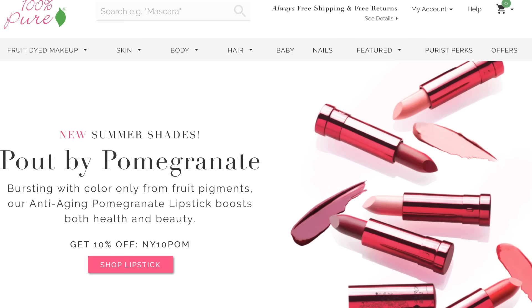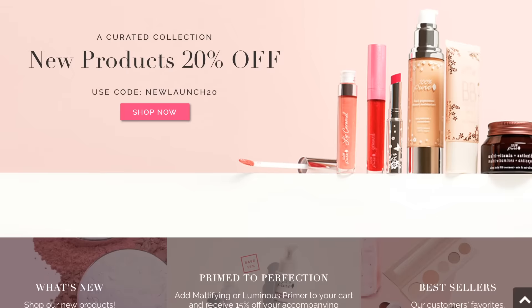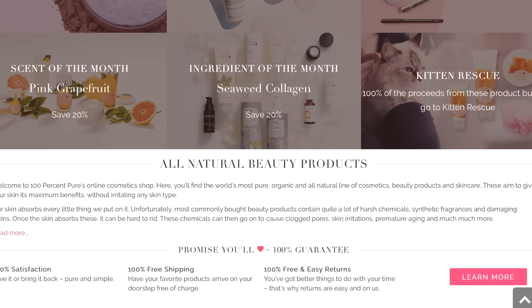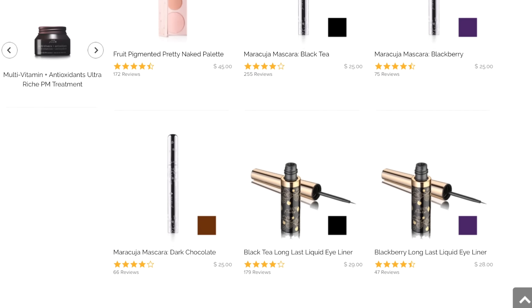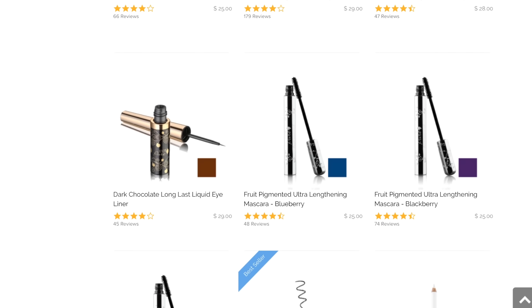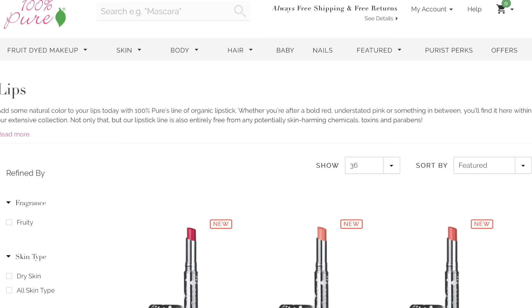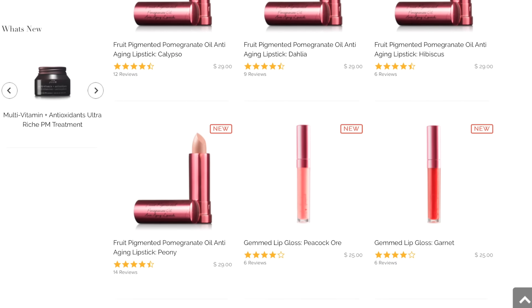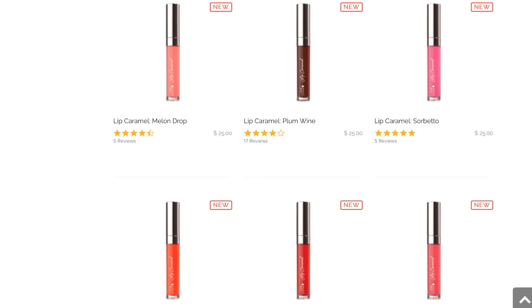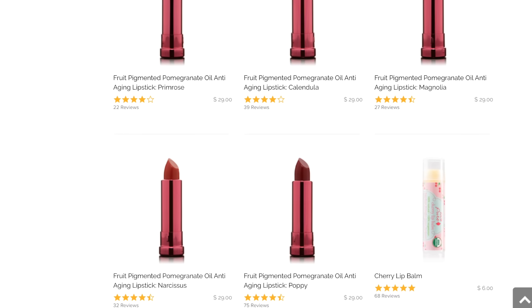The cosmetics I'm wearing and going to review now are from 100% Pure. They're a company that is cruelty-free, meaning they do not test on animals, and most of their products are vegan, meaning they don't contain animal products. However, some of their products do contain beeswax, so they're not a 100% vegan company. The products I'm using are vegan, and I hope that they drop the beeswax really soon and make all their products vegan, because their products are really, really great.